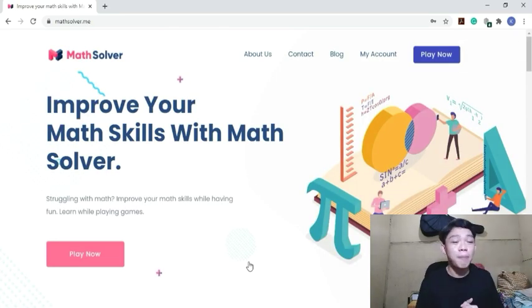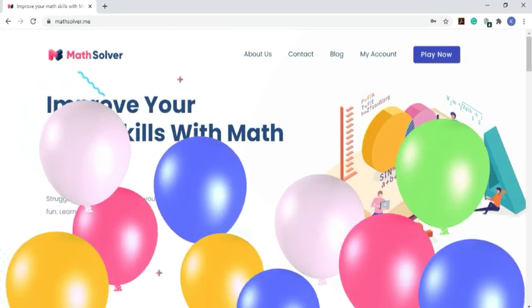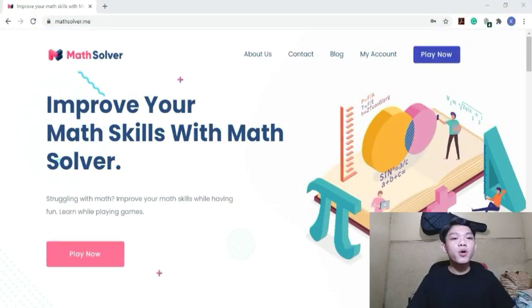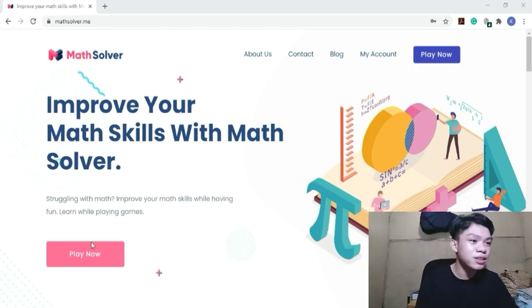There we go, we can now play. When you click 'Play Now,' you'll be given two minutes to solve the equations that appear on screen. After the two minutes, however many equations you solved, those will be your corresponding points. Then you wait one hour before you can play again. Let's click 'Play Now' to get started.